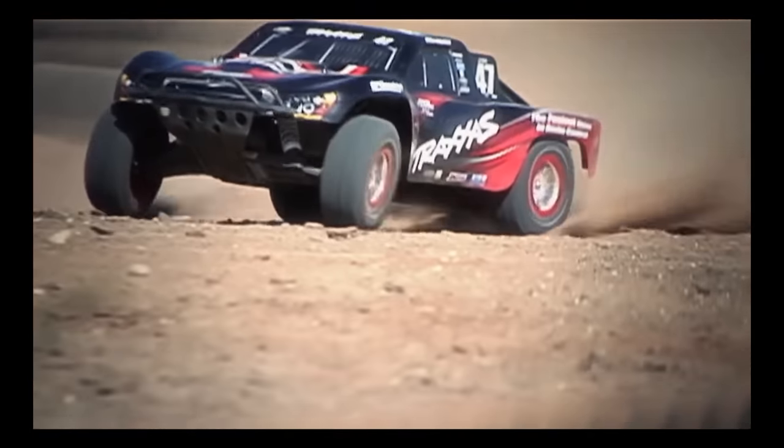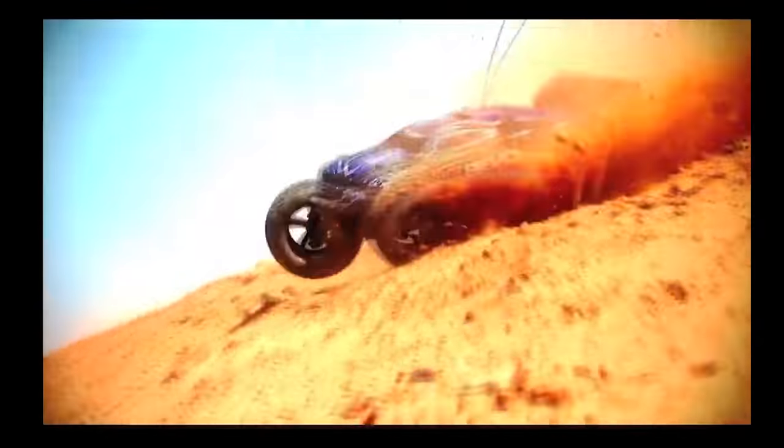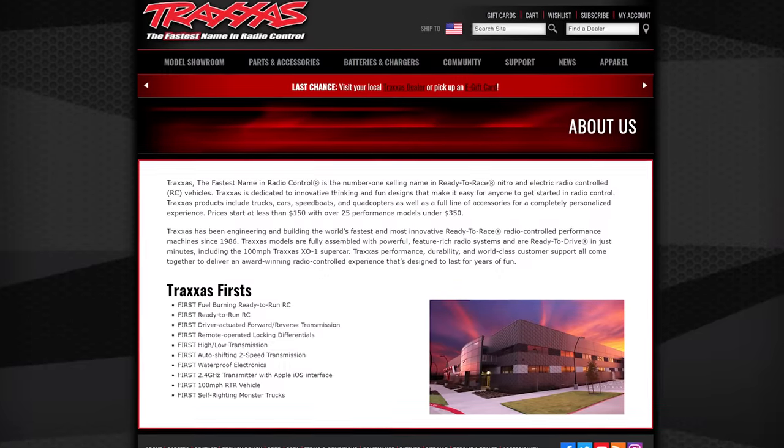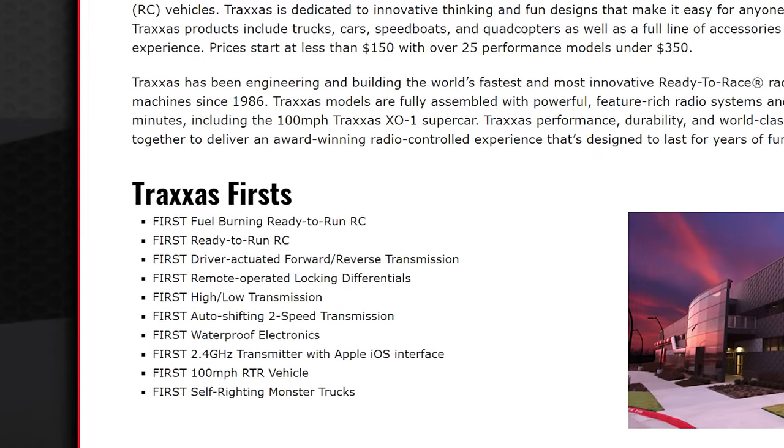Over the years, Traxxas kept creating more — vehicles of all different sizes and speeds, in two-wheel and four-wheel drive, in electric and nitro, for on-road and off — all aimed at making RC easy. Offering pre-assembled ready-to-go RC vehicles sounds like a no-brainer today, since most RC cars available right now are pre-assembled and ready to run, but back then that was a pretty big idea and Traxxas was the first to do it. Since then, Traxxas has gained quite a few firsts in the hobby, including their ready-to-run line of nitro vehicles.